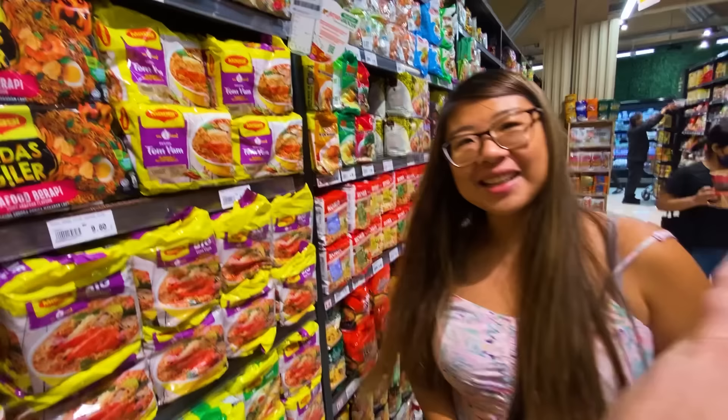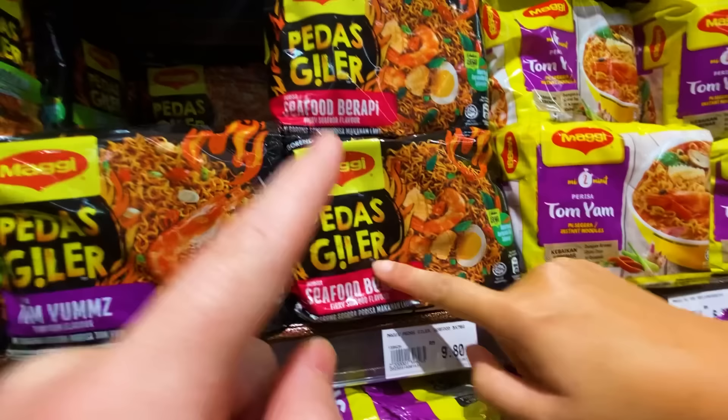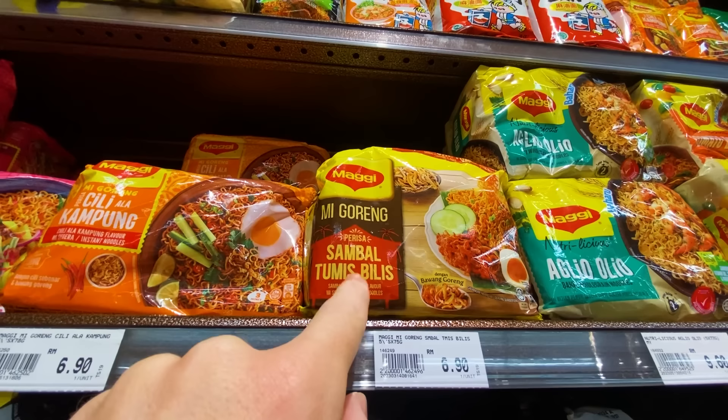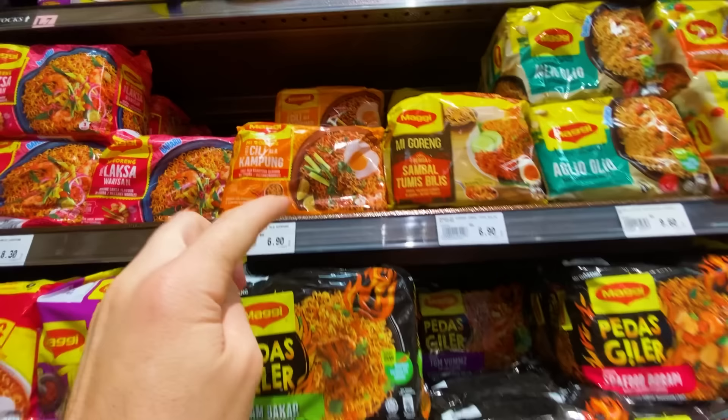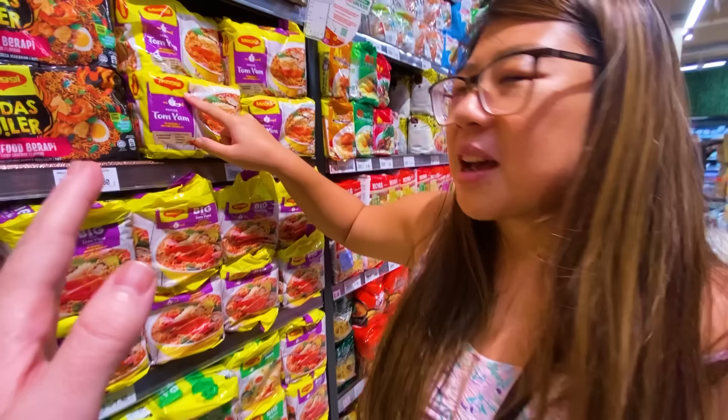Don't ask Ivana and me which one's better — Indomie or Maggie — because we're in the wrong country for that opinion. It's something like five to ten ringgit per pack. It's more or less the Kraft Dinner of the area. They've got so many flavors — look at the fire on the pack, that means crazy spicy. Tom yam, spicy fish, chili ala kampung — tons of different flavors. This is a staple food in Malaysia. Maggie is not Malaysian originally, but it's Malaysian now.